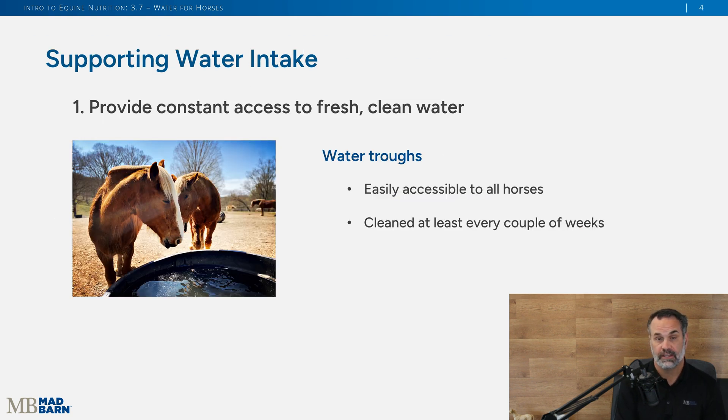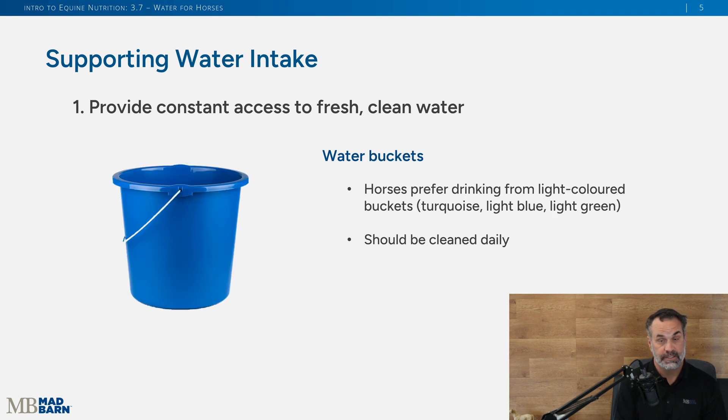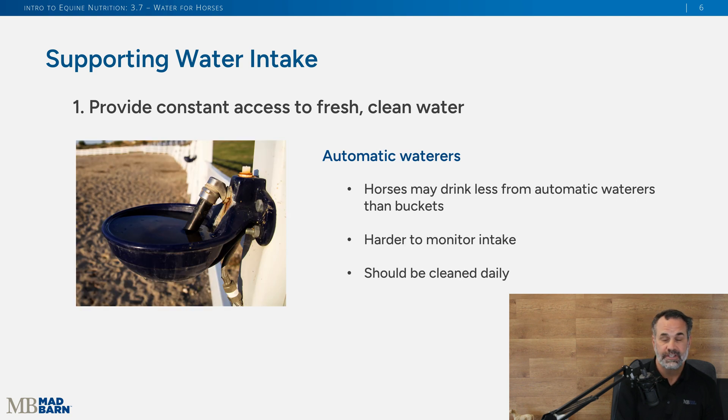Here are some tips to support water intake. First and most important, provide constant access to fresh, clean water all day long. You can do that with water troughs — make sure they're easily accessible and cleaned at least every couple of weeks, as off-putting flavors or smells will discourage drinking. If you use buckets, you can monitor your horse's water intake, and they need to be cleaned daily. Interestingly, horses prefer drinking from light-colored buckets over dark-colored ones. If you use automatic waterers, horses tend to drink less from them than from buckets, and they also need to be cleaned daily.